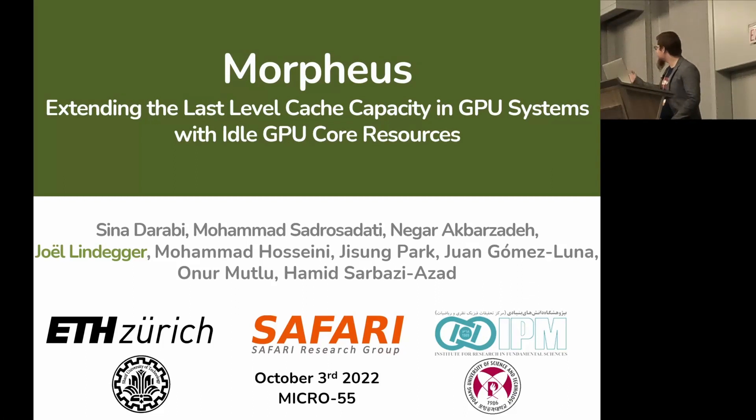Good afternoon, I'm Joel Lindegger. I'm a PhD student in the Safari Research Group at ETH Zurich, and I will present our work: Morpheus — extending the last-level cache capacity in GPU systems with other GPU core resources.